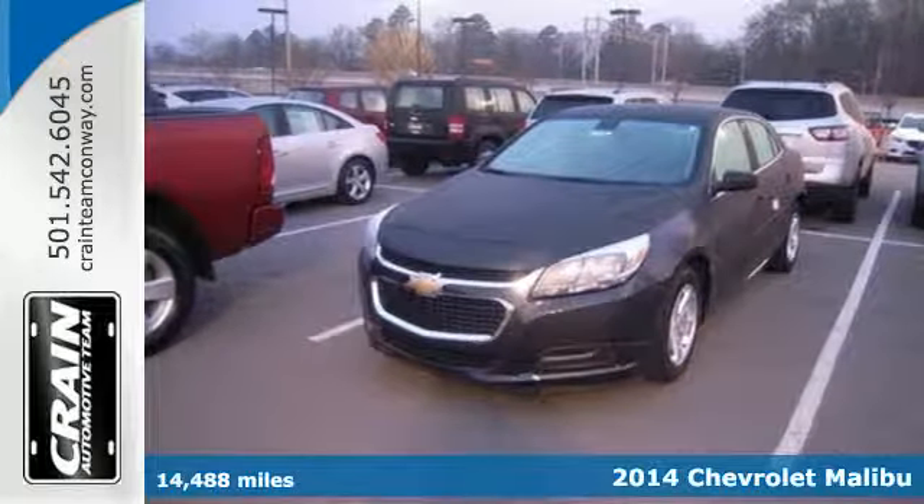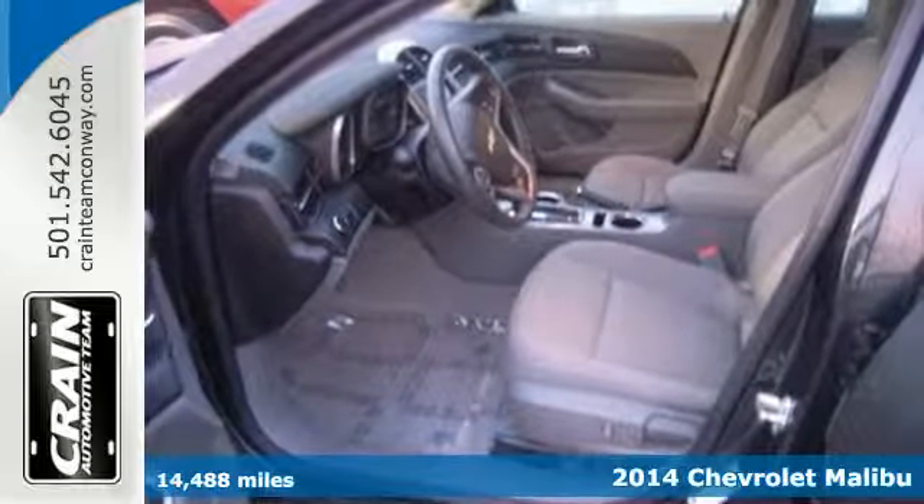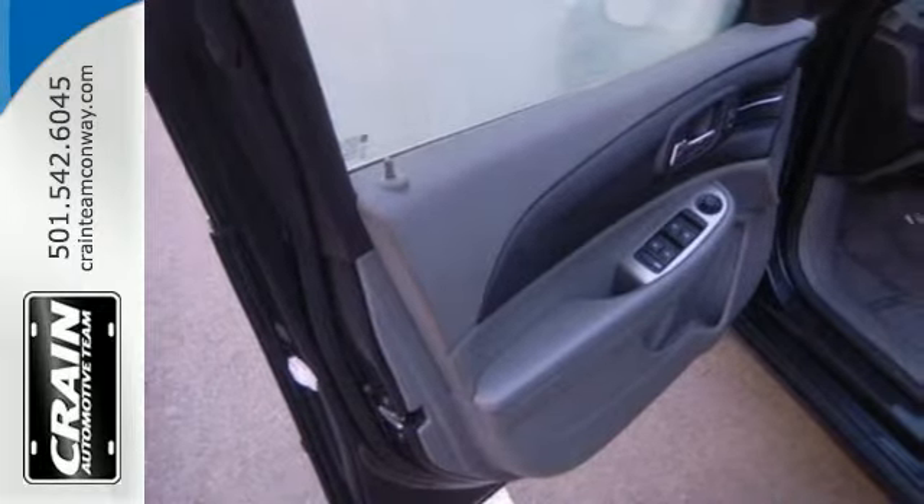Here's a 2014 Chevrolet Malibu. It balances attractive styling, smart tech amenities, and fuel efficiency. A solid suspension gives it a smooth ride and impressive handling.